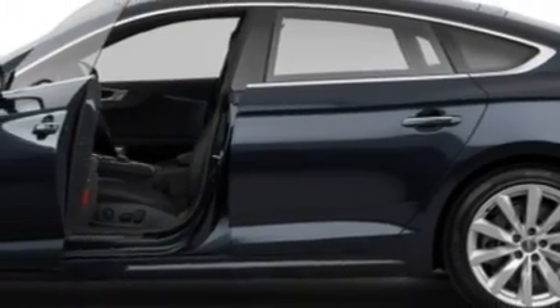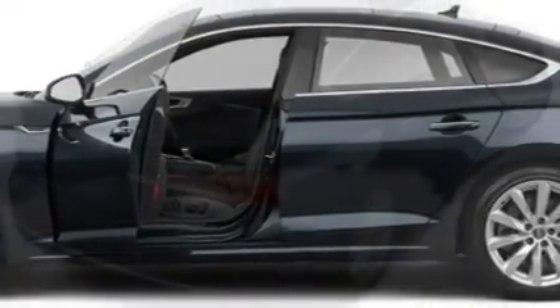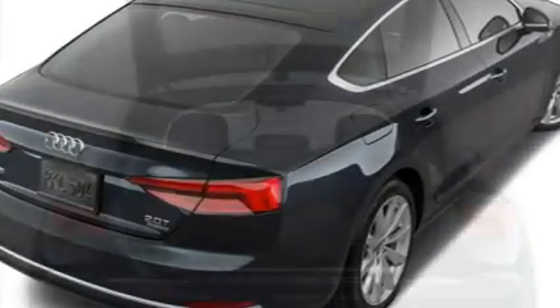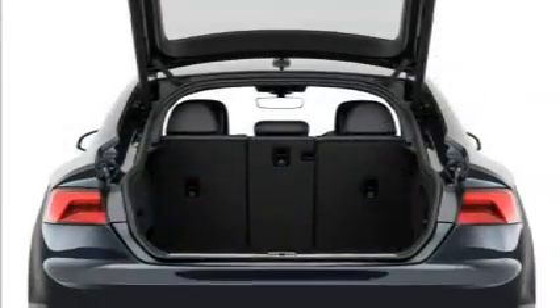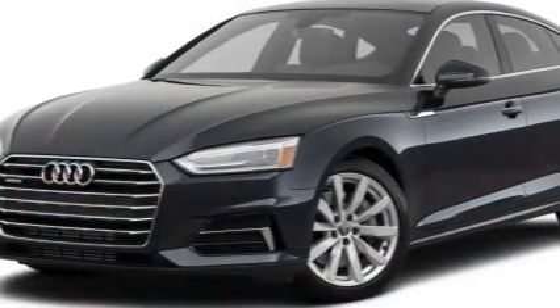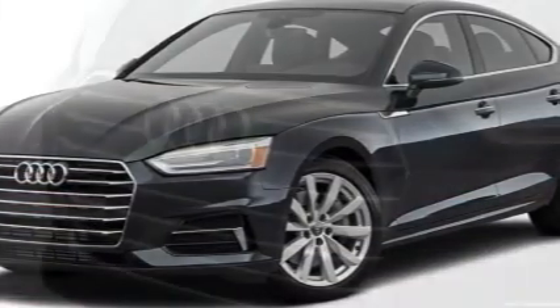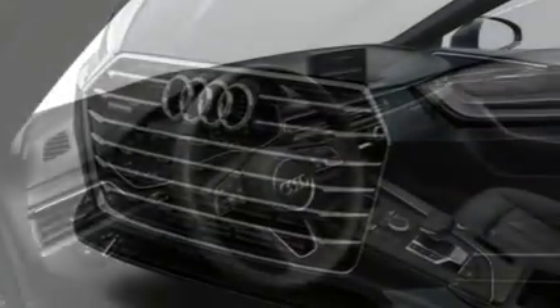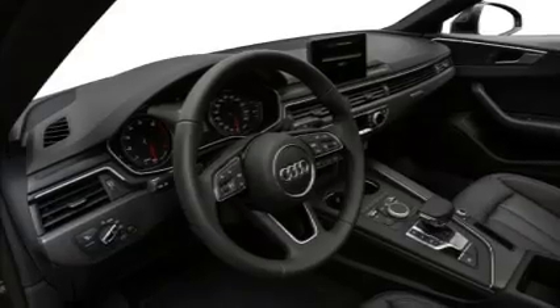Imitation being the greatest form of flattery, the 2018 Audi A5 Sportback does a terrific job of complimenting its hugely successful A7 cousin. Nearly everything we love about the A7 finds its way into the A5 Sportback, especially that cleverly disguised rear hatch.